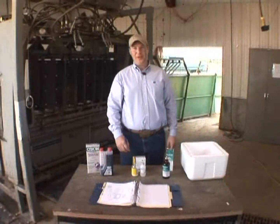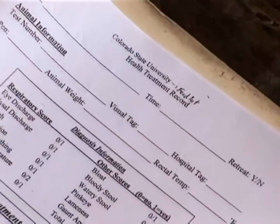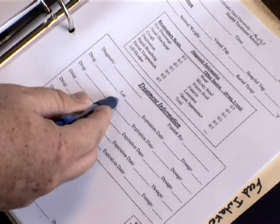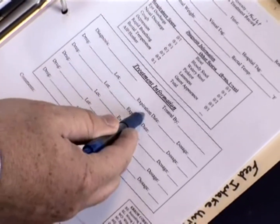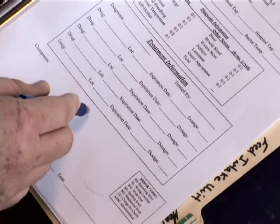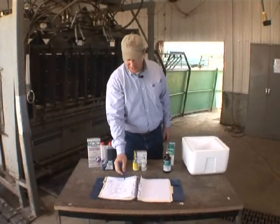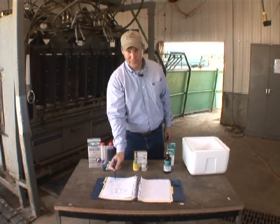Record specific information such as animal ID or group ID, the drug's name, the lot and serial number of that particular drug, the expiration date, the dosage, and in the comments or appropriate area, the route and site of administration. Also record all withdrawal times of the product, and make sure you file the label insert with the particular record information.